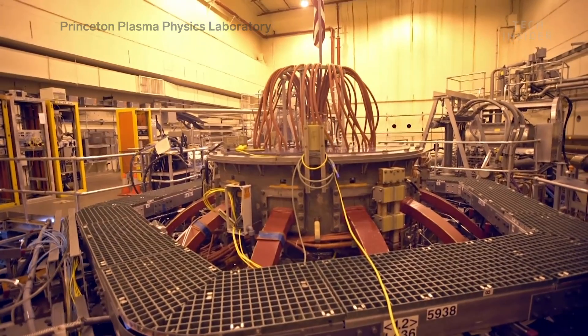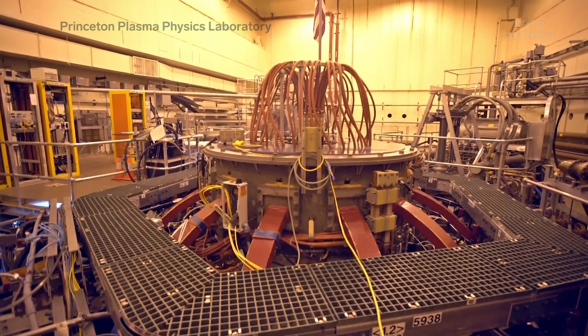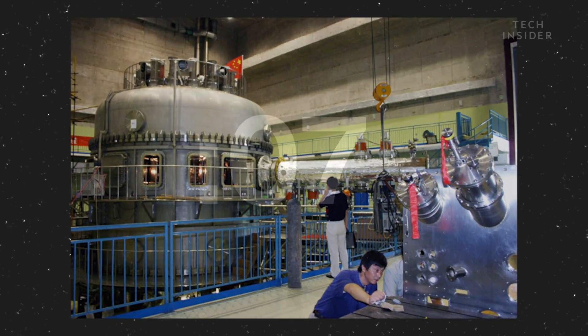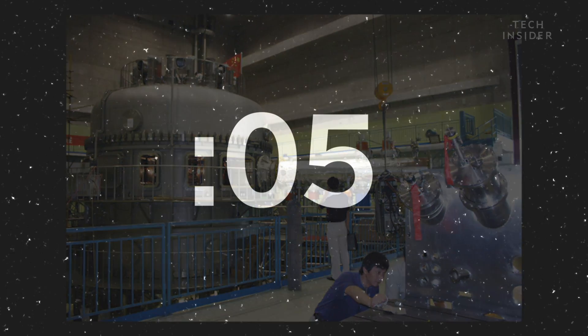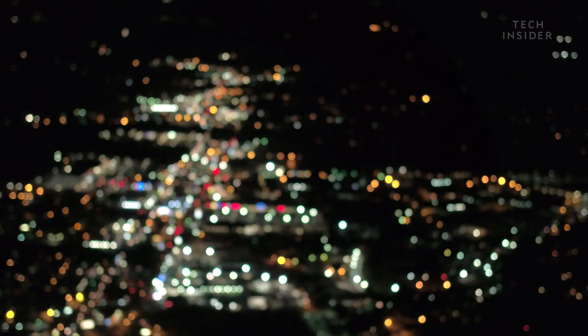Only a few fusion experiments in the world have surpassed this milestone, and the latest one was EAST. It sustained nuclear fusion for about 10 seconds before shutting down. And while it was a breakthrough for EAST, it's a long way from generating sustainable energy for people on Earth.